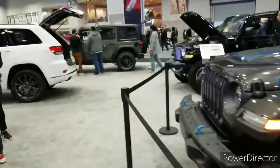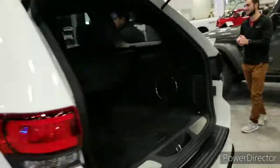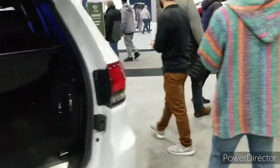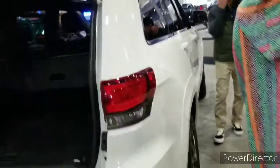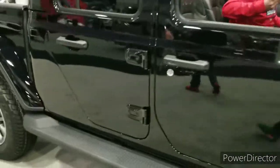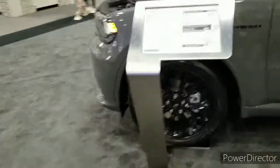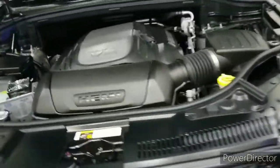Oh yeah, let's go check out the Gladiators. Bam! So it's not even a special edition. Can the common man afford it though? $55K. With the Hemi, $57K.